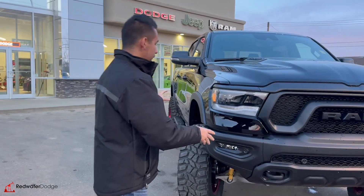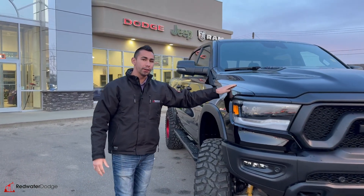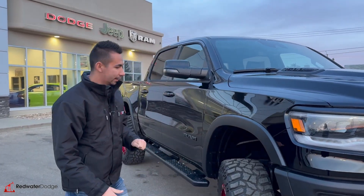We got parking sensors front and rear on this one, the nice LED headlights, sport hood, powered by a 5.7 liter Hemi engine we all know and love. This one is equipped with an e-torque package which makes things a little bit better.